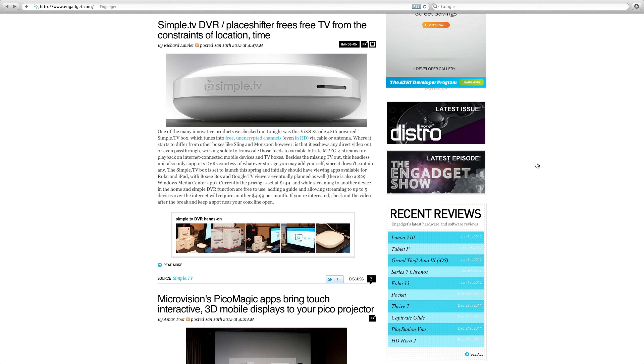First up is Simple TV, a DVR-type device which allows you to time-shift and place-shift your recordings, meaning you can watch them from somewhere else — even in a hotel in another part of the world. I think this is a lesson for Apple with their Apple TV. They're really missing an opportunity by not putting more research and money into that platform.